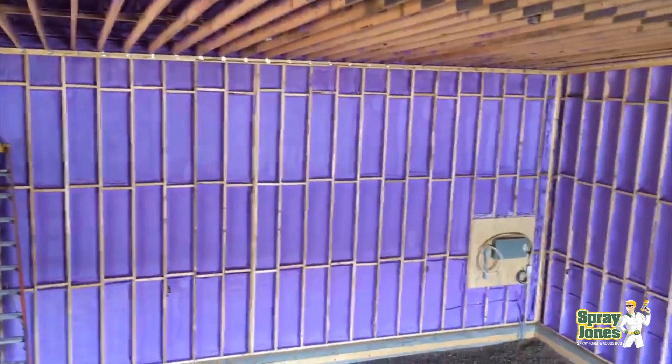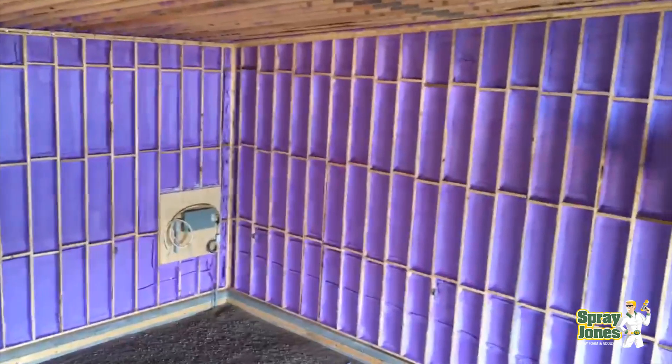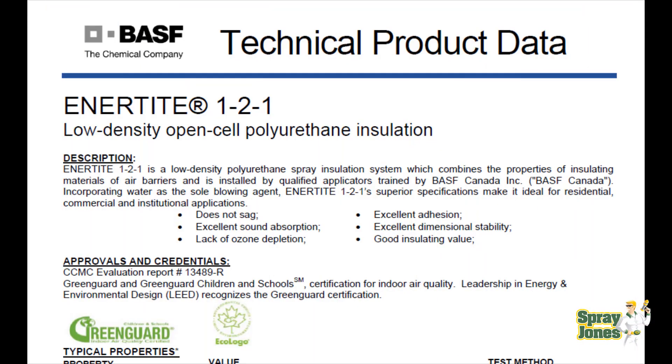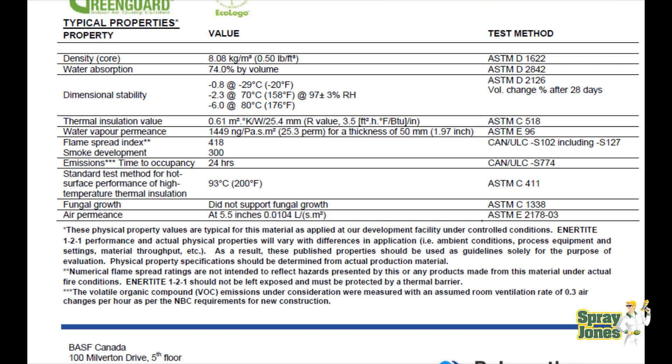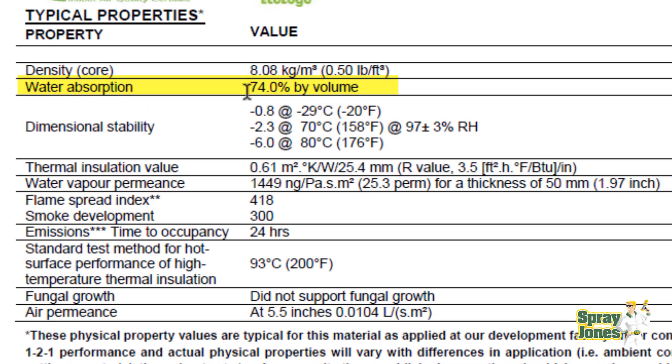Open cell foam is very popular, especially in the United States and Canada. It has a very specific water absorption rate, and we're going to go to its technical data here. Scrolling down into the technical properties of open cell half-a-pound-per-cubic-foot spray foam insulation, you'll see that the water absorption is 74% by volume. That is huge — it means it's going to soak up an enormous amount of water.